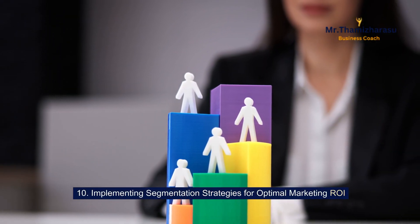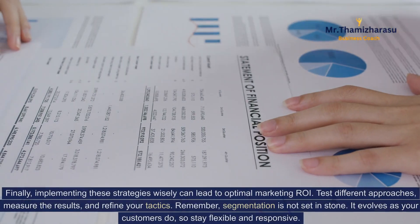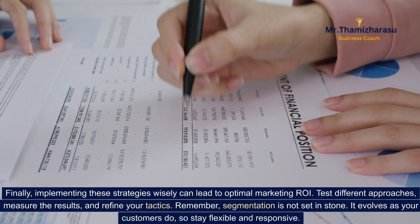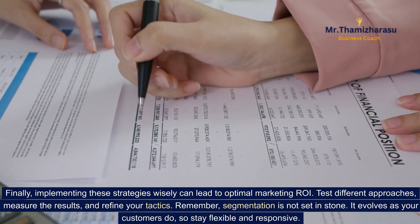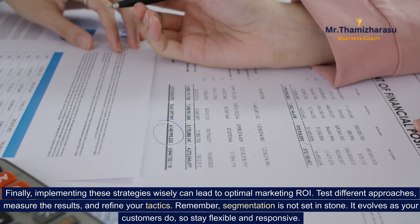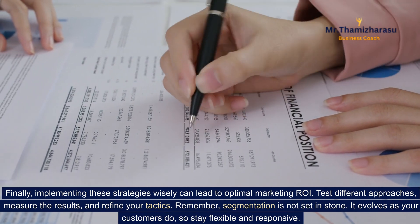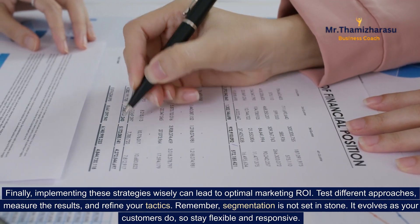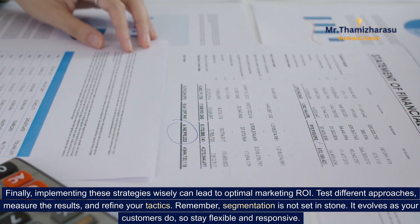Implementing segmentation strategies for optimal marketing. Finally, implementing these strategies wisely can lead to optimal marketing. Test different approaches, measure the results, and refine your tactics. Remember, segmentation is not set in stone. It evolves as your customers do, so stay flexible and responsive.